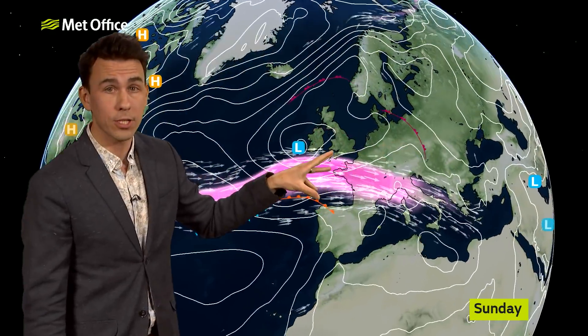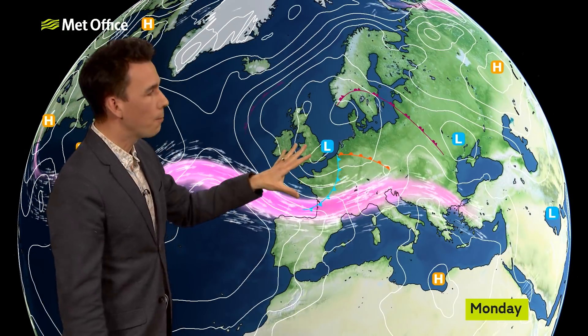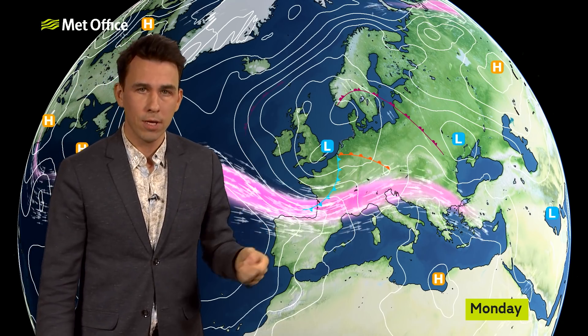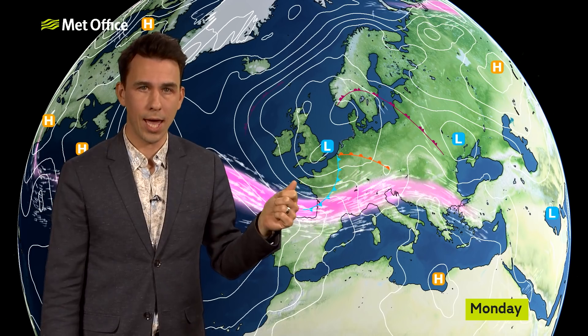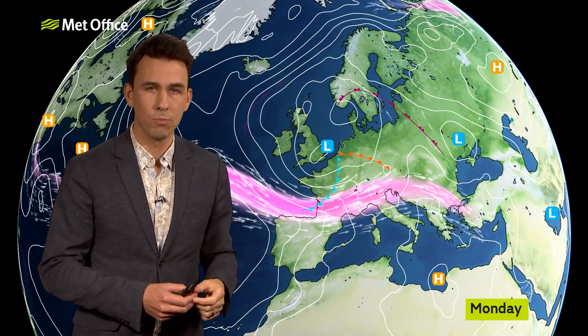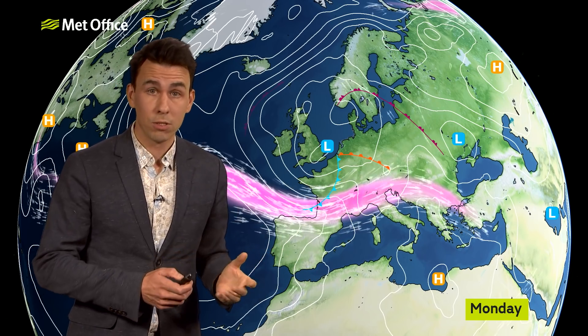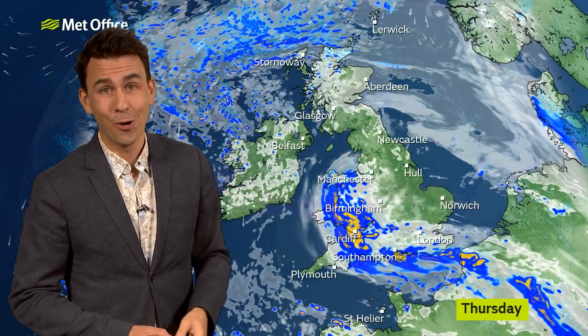The UK is not only on the cool side of the jet stream, but we're often in a dip of the jet stream, known as an upper trough. And that means that when these low pressure systems arrive, they start to mill around — they get stuck over the UK — and the initial rain that they bring just degenerates into days and days of showers before the next low comes along to replace it.